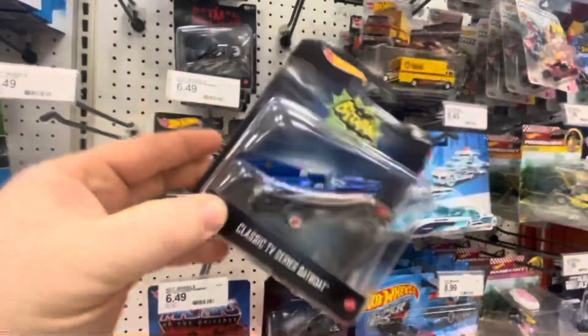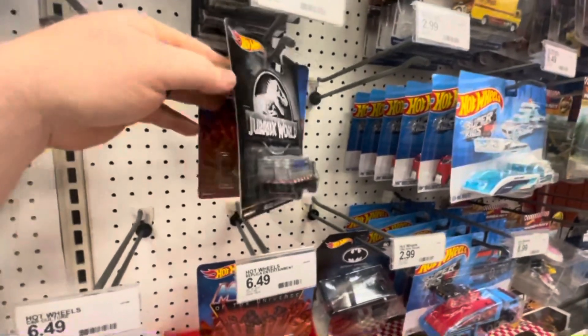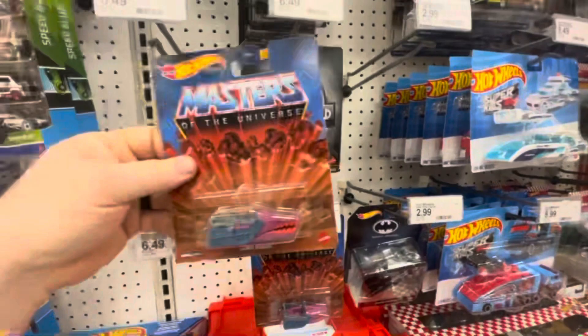They had the movie stuff — Justice League Batmobile, look at that classic TV Batmobile. That's pretty cool. And Jurassic World.